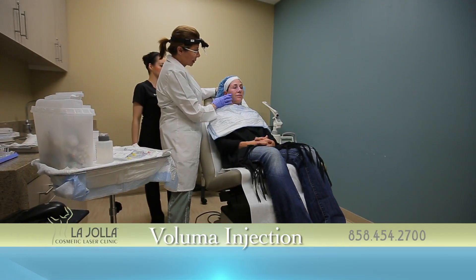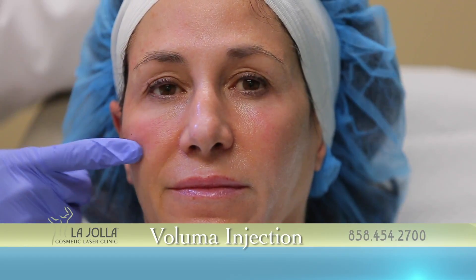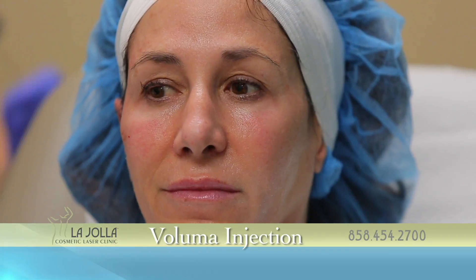You can see the side where the material has been injected — Restylane left here and Voluma here. We will go now to the other side and then I'll do the lip.